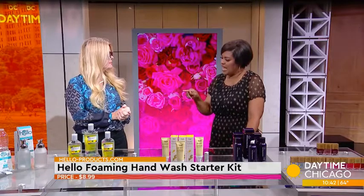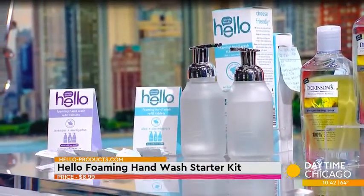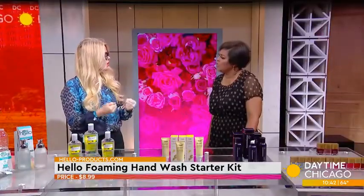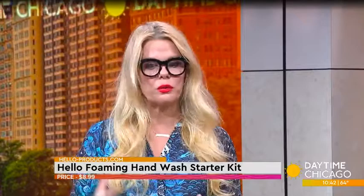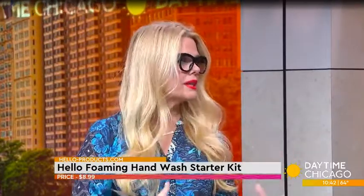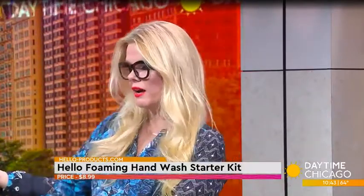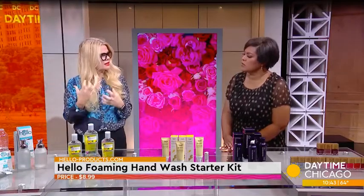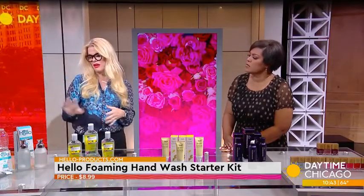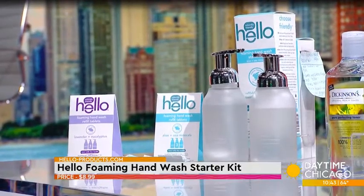Hand soap hasn't been clean in the past, because where you're seeing those suds, all those things that make it foam — those are usually filled with fillers and parabens that go back into our environment and back into our skin. So now, if you can get a pump that's foaming, that creates that sudsing effect for you — like this one — it's great. And I love their motto: more refill equals less landfill.